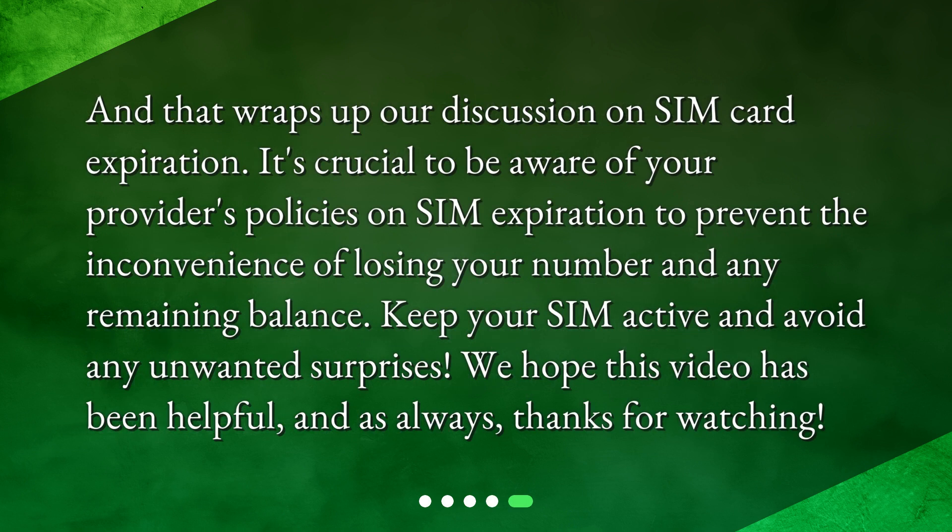And that wraps up our discussion on SIM card expiration. It's crucial to be aware of your provider's policies on SIM expiration to prevent the inconvenience of losing your number and any remaining balance. Keep your SIM active and avoid any unwanted surprises. We hope this video has been helpful, and as always, thanks for watching.